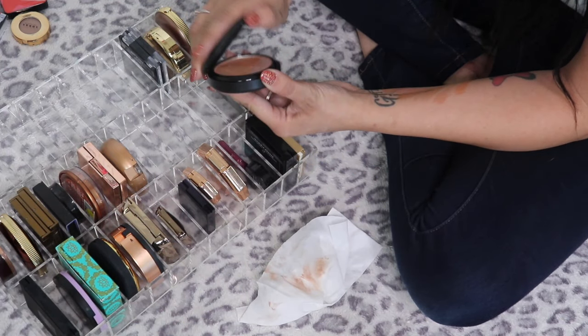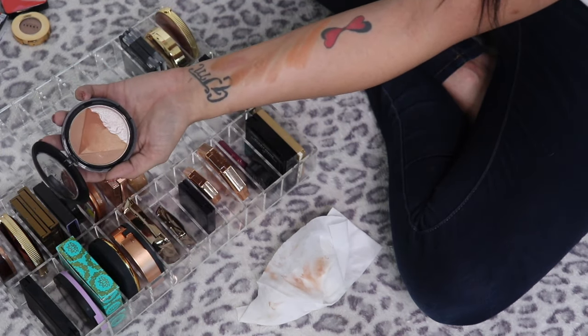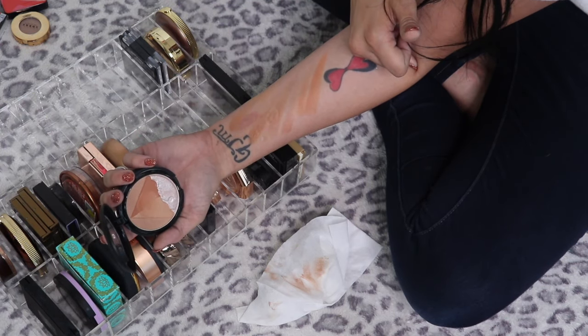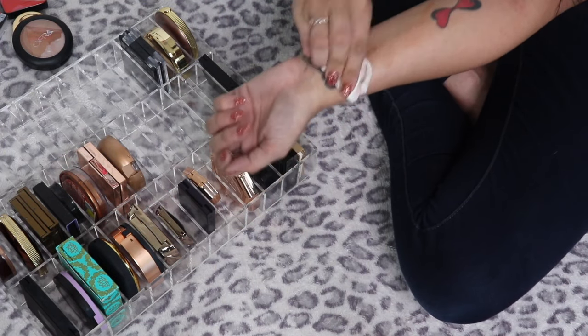This is the OFRA Egyptian Clay Bronzer — the 3D Pyramid — it's so pretty but rather orange. I'm going to put this in my tester pile to try it out and see what I think.